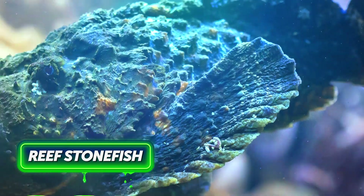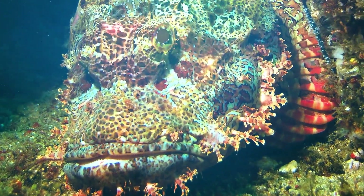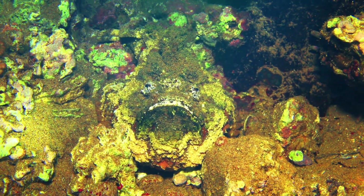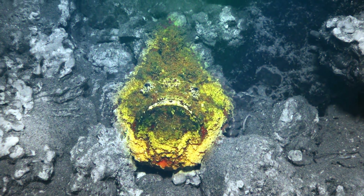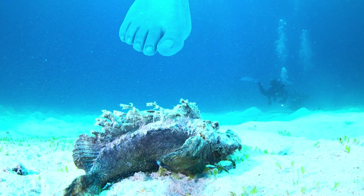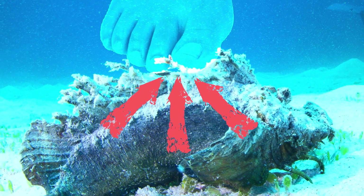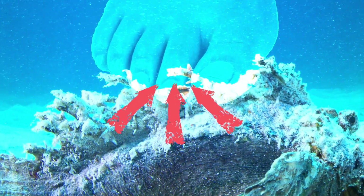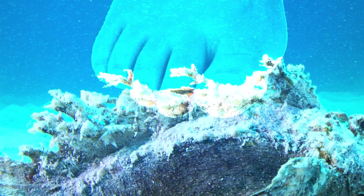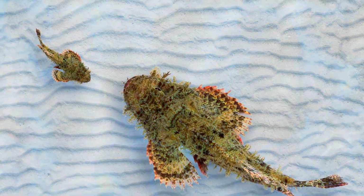The Reef Stonefish, the world's most venomous fish, knows how to camouflage. It can blend into the surroundings so well you won't even notice it, even if you're paying attention. This makes it all too easy to step on the fish. Once the creature feels threatened, like when you're accidentally trying to crush it, it extends the venomous spines growing along its back. The more pressure, the more venom the fish produces. The creature remains dangerous even taken out of the water.